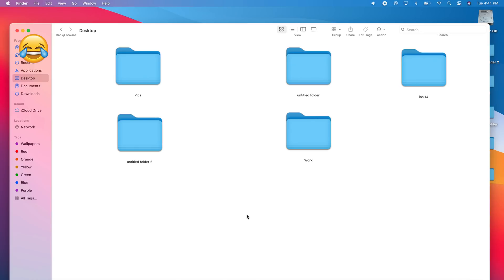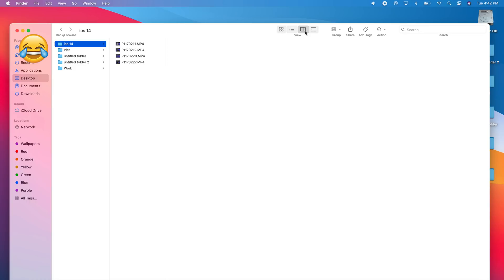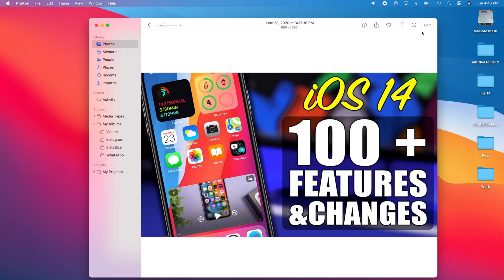Most apps on macOS 11 have been updated with a new sidebar that looks much better and provides even more information. You'll also get a toolbar at the top of most apps that lets you rearrange things and perform actions much more quickly directly from the toolbar.